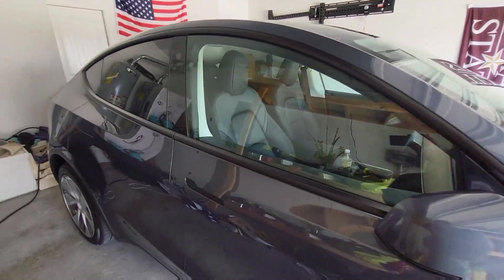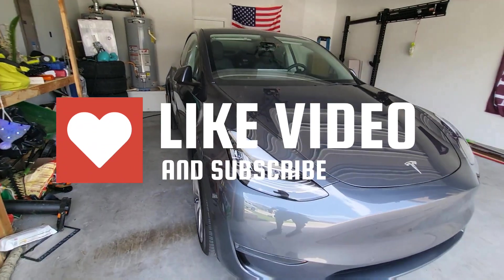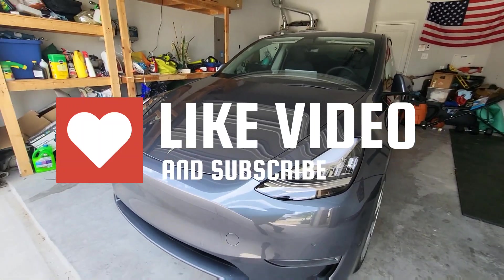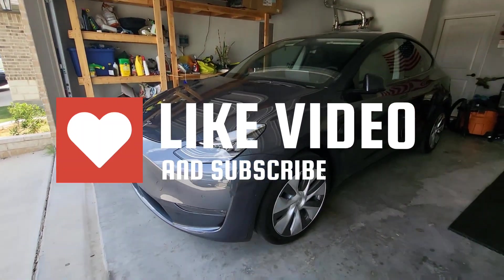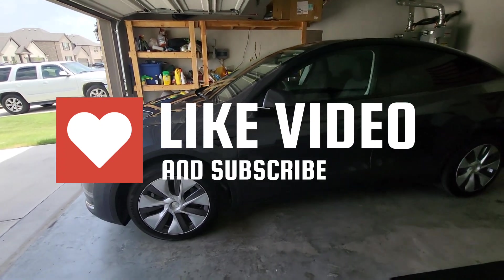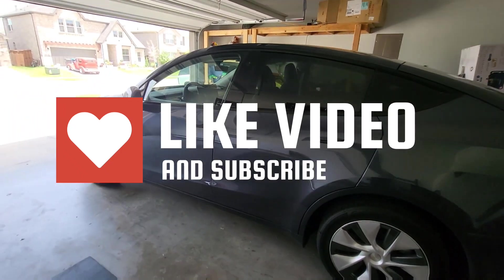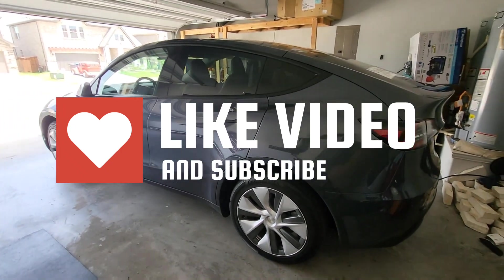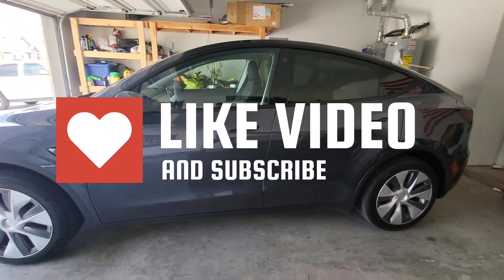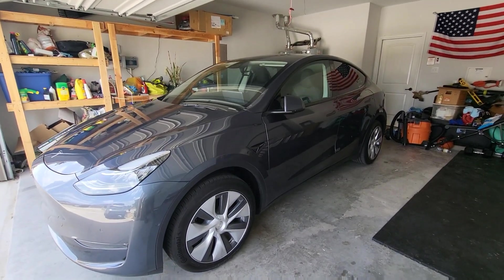Thanks for watching this quick video. If you like the video, hit the like button. If you have any questions or comments, leave them below. If you have any other ideas for videos, put them in the comments and I'll try to get to them, especially on the weekend. I definitely want to be helpful for people cross-shopping Teslas and on the fence, to help you guys have the information to make the best decisions. Thanks a lot and have a great day.